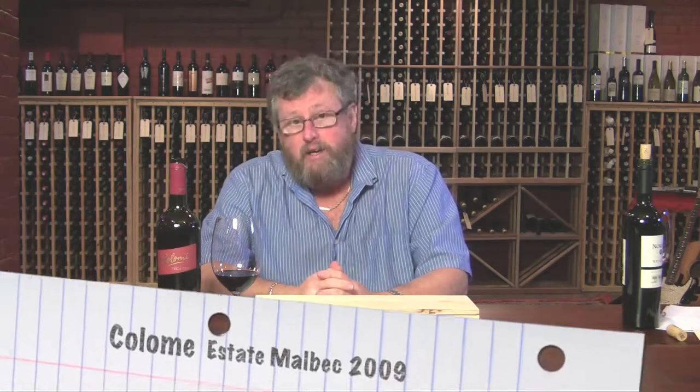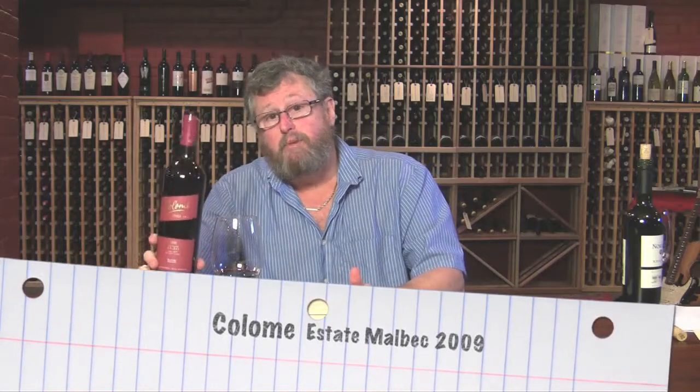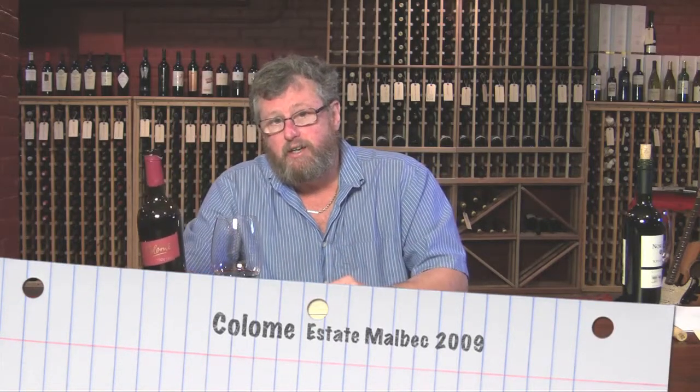Hi, Rob Moschein, Austin Wine Guy here. My blog is at AustinWineGuy.com. Helping out my buddy Alex at Wines.com today with some online virtual tastings. Today, more wine from Argentina — again, more Malbec. This is the Calame Estate Malbec 2009. Let's check it out.